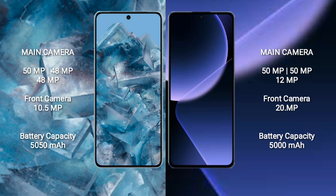Google Pixel 8 Pro features a rear triple camera setup: 50MP, 48MP, and 48MP, with a front camera of 10.5MP. Xiaomi 13T Pro features a rear triple camera setup: 50MP, 15MP, and 12MP, with a front camera of 20MP.